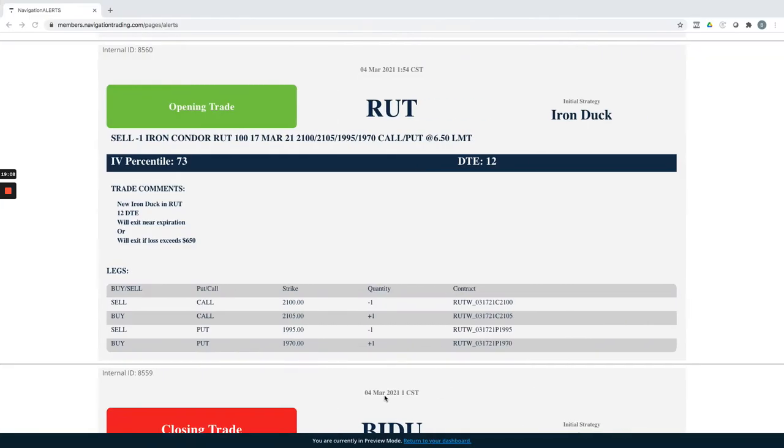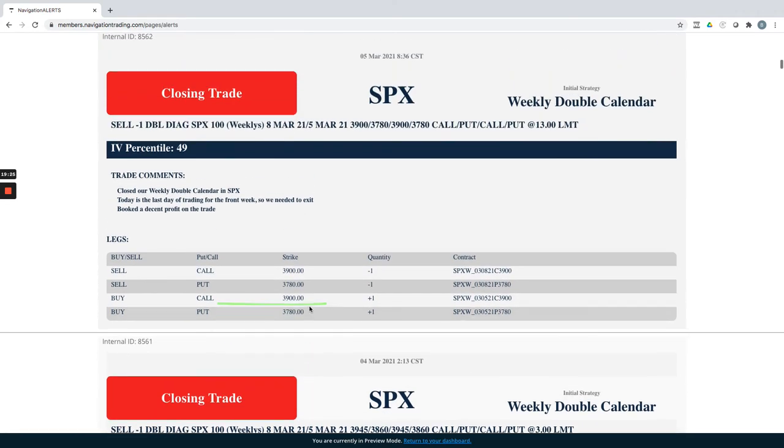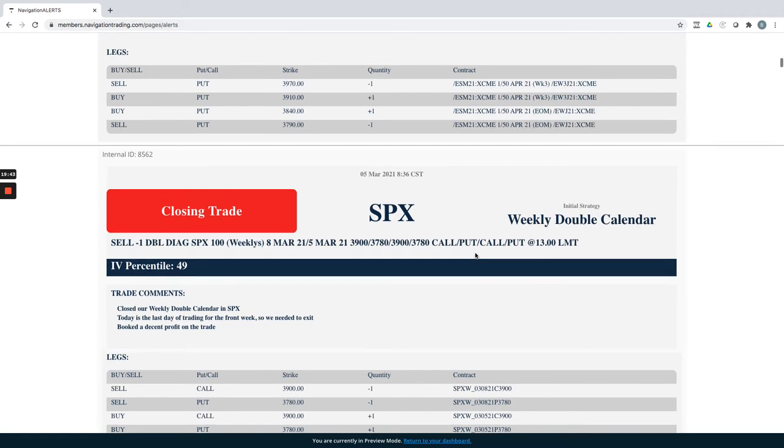SPX closing trades: we had two weekly double calendars. The one put on Monday moved near our exit point with the flush down, so we closed that one. The second one we held until today (Friday) and closed it out, booking a nice profit — bought for $895, sold for around $1,300, booking about $405 on that trade.